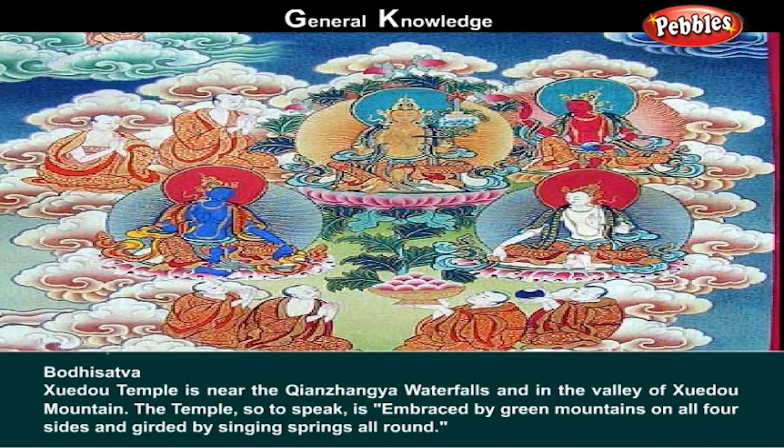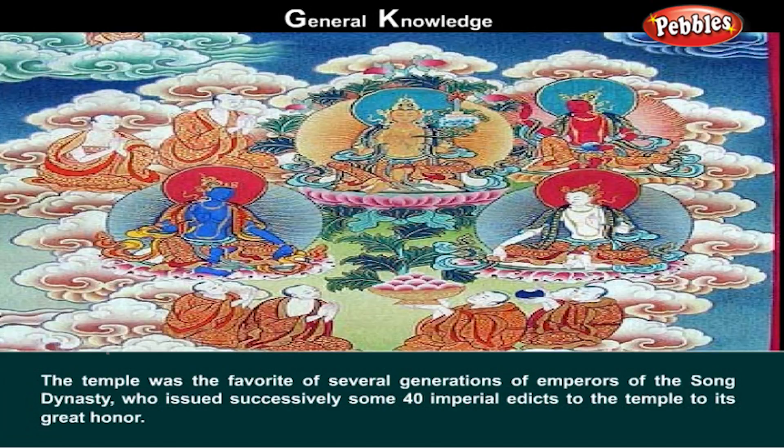Bodhisattva. Zuru Temple is near the Ziyanzangya waterfalls and in the valley of Zuru Mountain. The temple is embraced by green mountains on all four sides and girded by single springs all around. The temple was the favorite of several generations of emperors of the Song dynasty, who issued successively some 40 imperial edicts to the temple to its great honor.